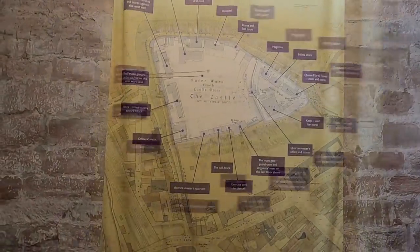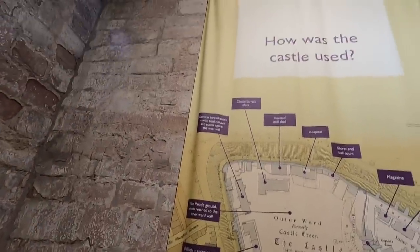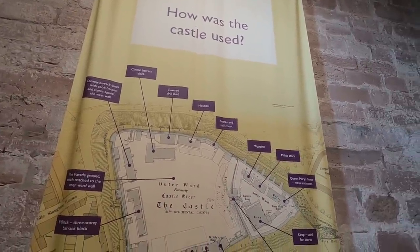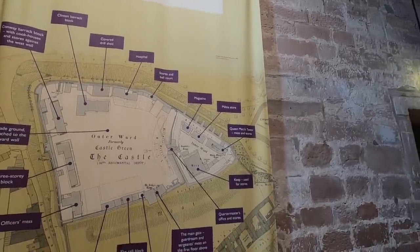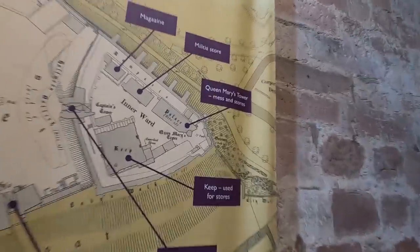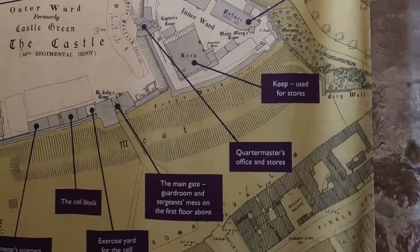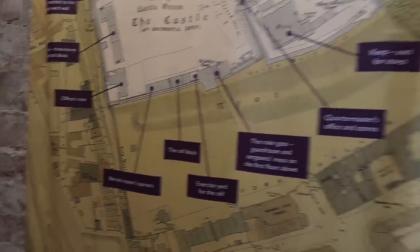How was the castle used? Officers' mess, parade ground, barrack blocks, covered drill shed, hospital, stores and ball court, magazine, malicious store, Queen Mary's Tower — that's it, I was right, it was in the corner! The keep, which is used for stores, which is where we are now. Quartermaster, main gate, the exercise yard.